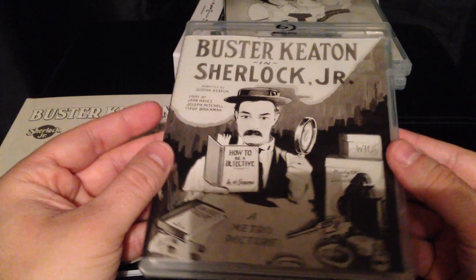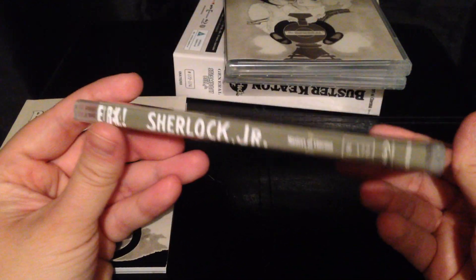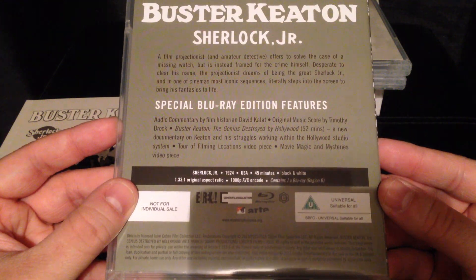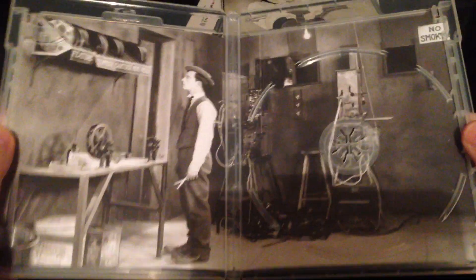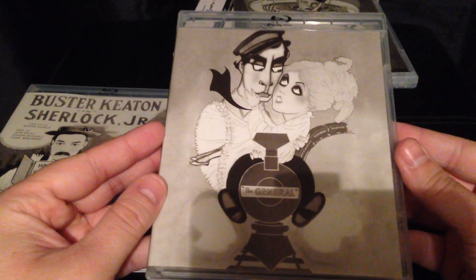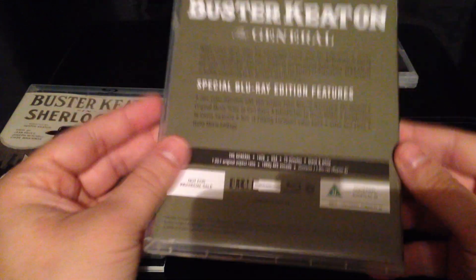Starting from the beginning, first we have Sherlock Jr. I'm presuming this would be a copy of the original promo poster. There's the spine, and the back has information about the film and special features. Opening it up, there's the disc with a shot taken from Sherlock Jr. — looks absolutely superb, really nicely designed, beautiful packaging. Masters of Cinema have really come a long way since their infancy in terms of the quality of restorations and presentation of their sets.